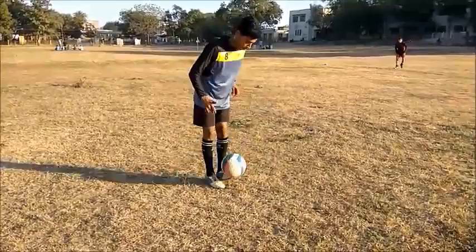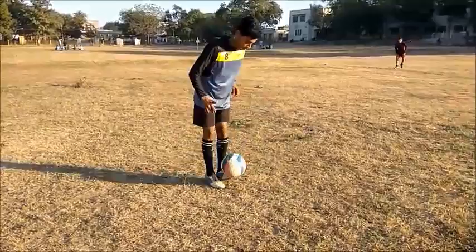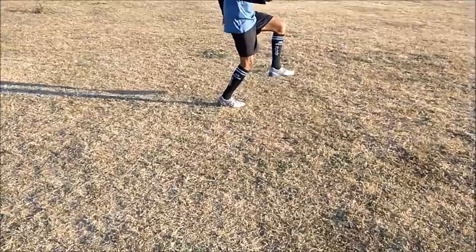We are reviewing the Keep Stuff Football on some major points. Number 1: Touch and Feel. As a club, we have played with many branded footballs like Adidas, Nike, Nivea, and Puma.